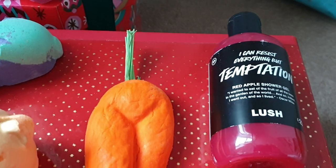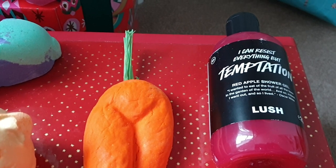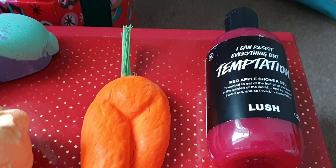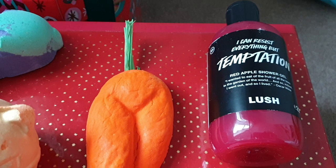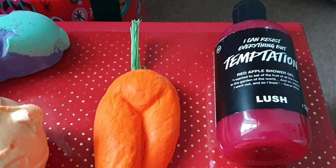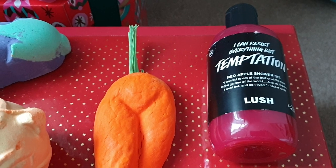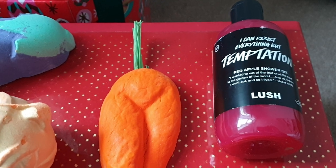I wanted to try the Can't Resist Everything But Temptation shower gel and this says red apple. It's really tart — a really tart apple scent — there's a real greenness to it. I'll be interested to see if everyone smells this the same, but it's almost like the apple peel. It's not got much sweetness to it, so it's a very green tart scent. If you prefer that, you will probably really enjoy it.